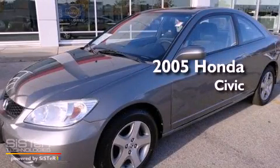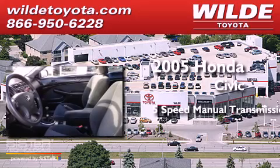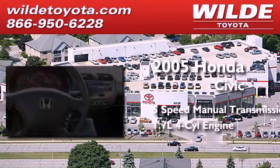This is a 2005 Honda Civic. This car has a 5-speed manual transmission and an inline 4-cylinder engine.